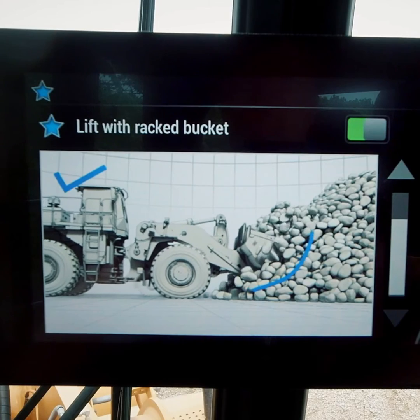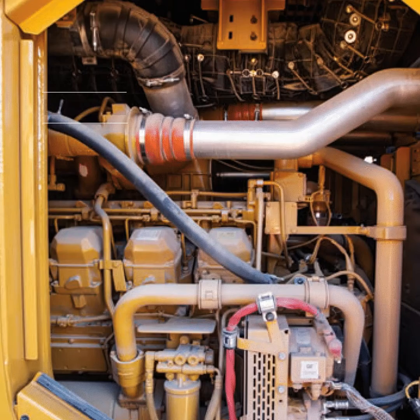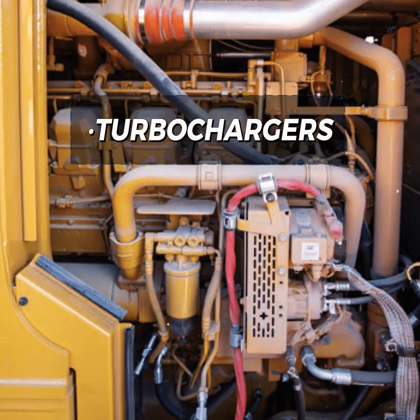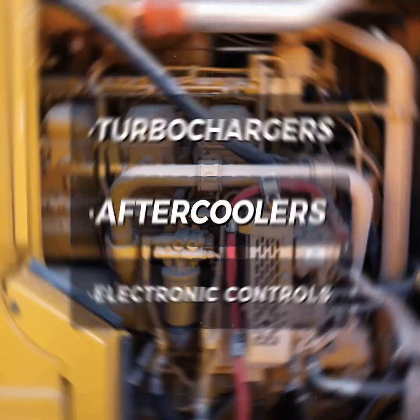A positive flow control hydraulic system enables rapid cycles, and payload overload prevention allows using large buckets with confidence. The 3516E engine ensures top-notch performance with turbochargers, after coolers, and electronic controls for swift engine response.